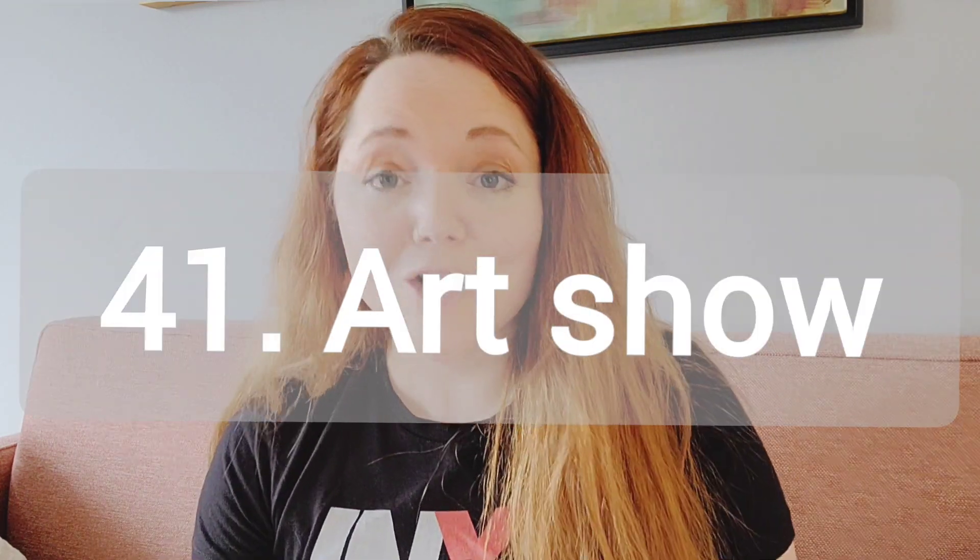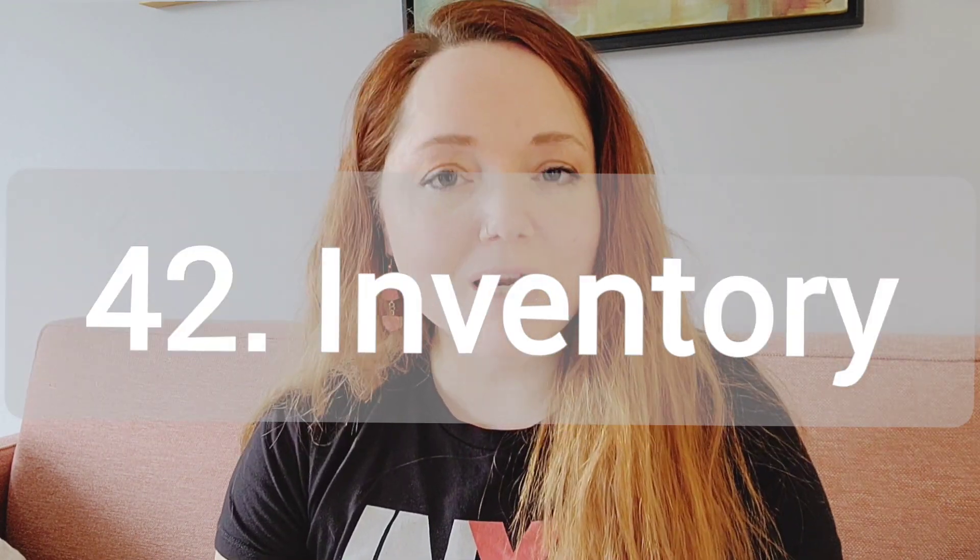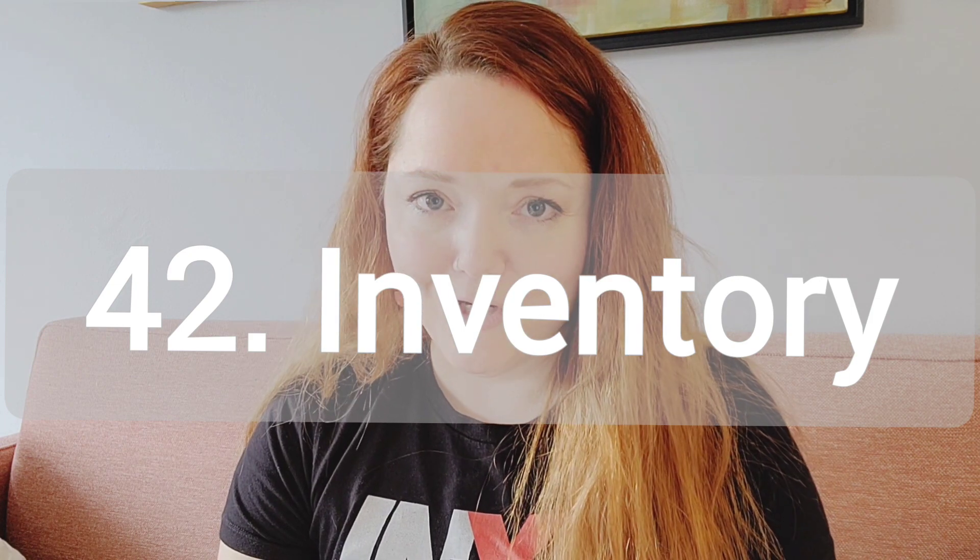Number 41, how to get into an art show. How did you get into your first art show? Number 42, how to make and monitor your inventory. Do you use a spreadsheet? Do you use pictures? Do you assign a number to each painting?